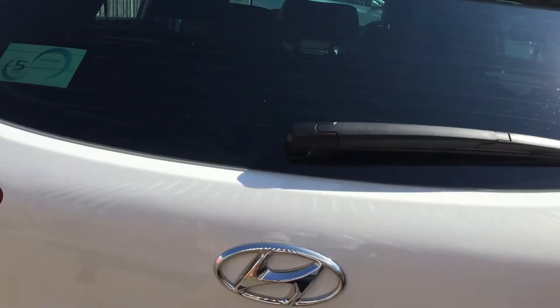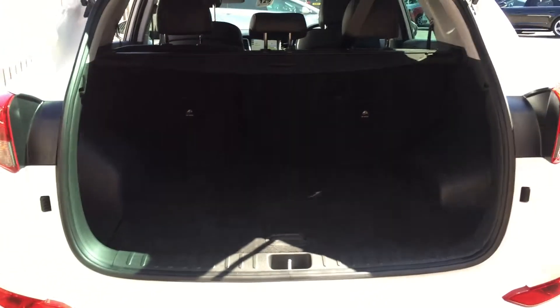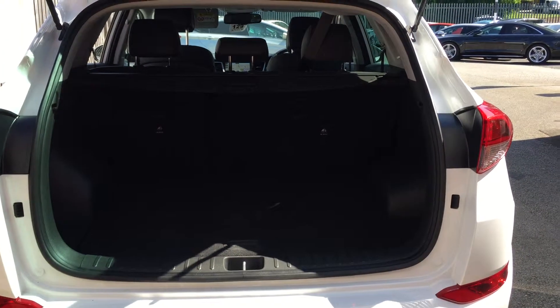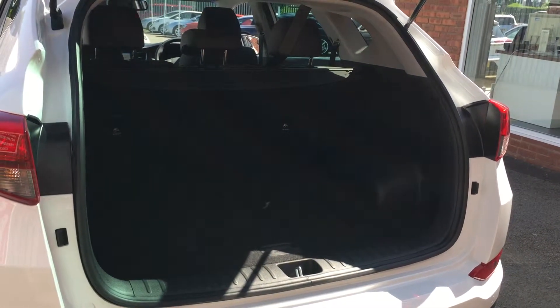There's more than enough room there for any luggage, tools for work, pushchairs, and shopping.